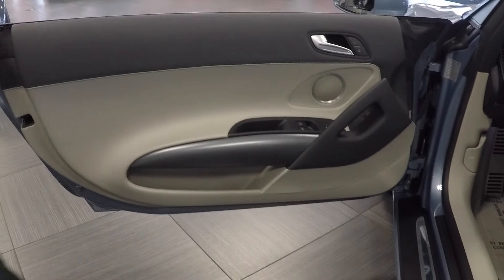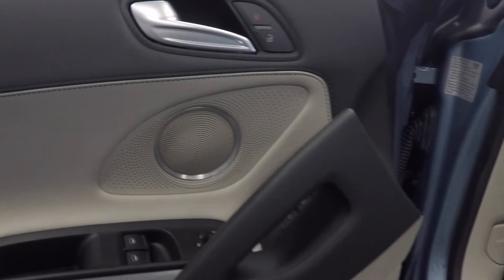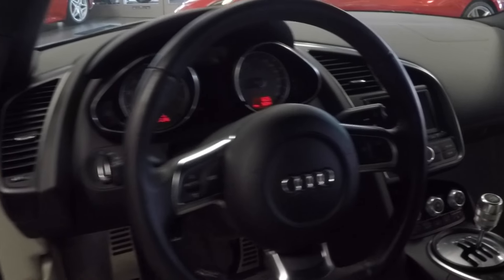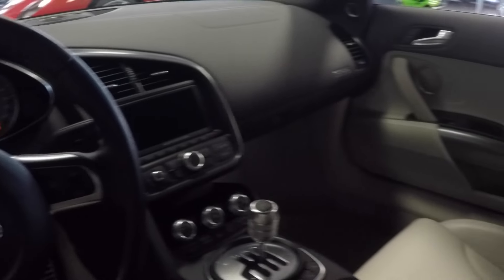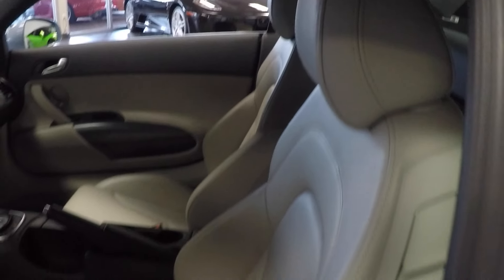Inside, you'll see again the excellent condition the car is in. It has the Bang & Olufsen sound system, the full limestone grey interior, and the navigation system plus, which gives you your parking sensors and backup camera. You can see the nice gated shifter — this is just a 5,000-mile car. The seat bolsters show no wear whatsoever and it's in very, very good condition.